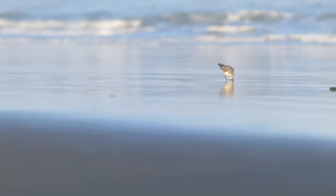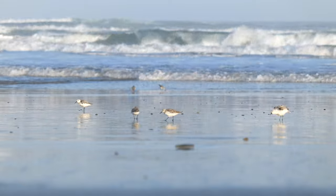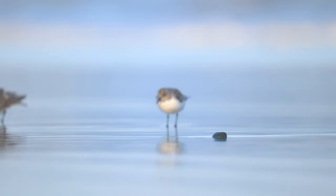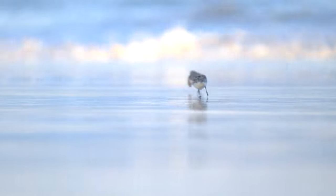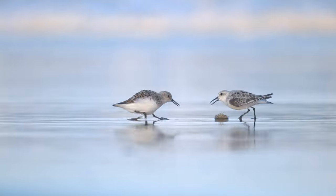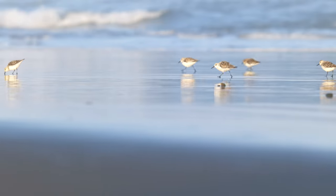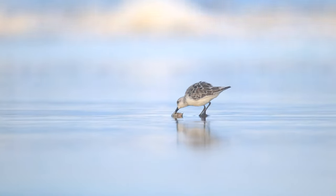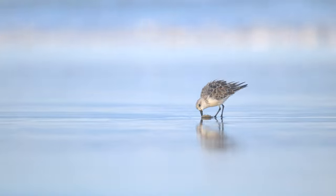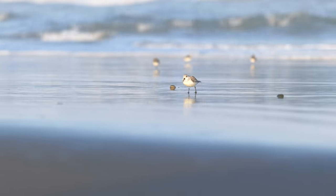Watching these little guys was such a cute and comical experience. One particular sanderling I was observing was on a hot streak finding sand crabs and digging them up to devour. Then off to the side, I began to notice another sanderling eyeing his meal — hilariously, this little thief was contemplating stealing the other's meal. When the other wasn't looking, this little buddy charged in and ran off with his meal. Furiously, the other sanderling chased him down but was unsuccessful in re-obtaining his breakfast. The search continued for another sand crab, and this time the sanderling was prepared — he defended his territory and chased them down so he could successfully enjoy his meal. Nature doesn't play favorites; a lot of hard work finally paid off for such an essential breakfast meal during spring migration.